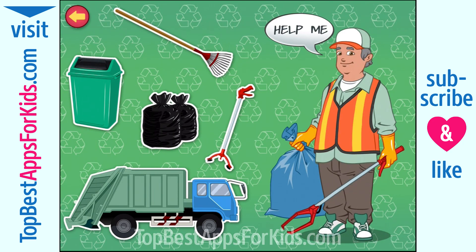Hi there. My name is Mr. Clean. I like to keep the streets and public spaces of the town clean and tidy. Do you like to keep everything tidy, too? Tap the items on the screen to know more about my tools.